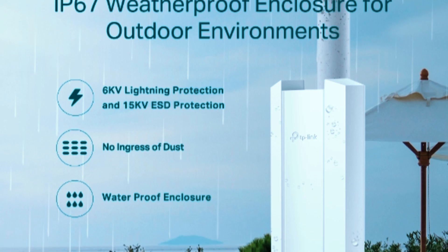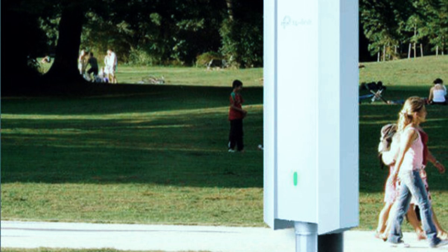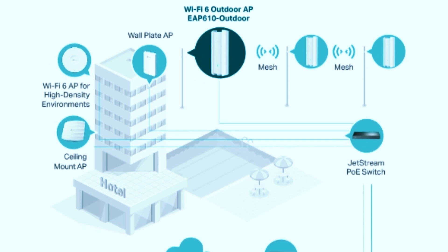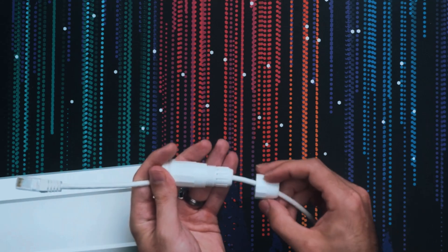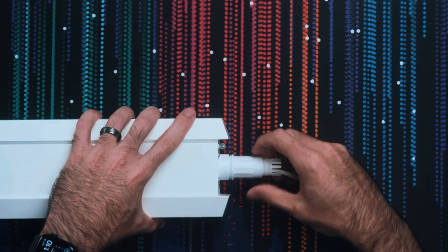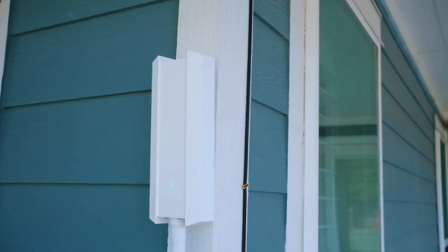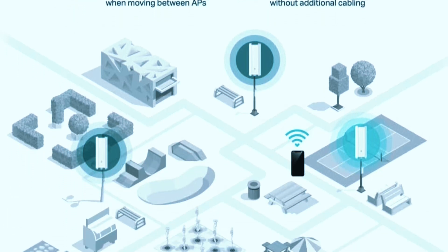What sets the EAP610 Outdoor apart is its rugged IP67-rated weatherproof design, making it one of the most durable extenders available. Built to withstand harsh outdoor conditions including heavy rain, dust, extreme temperatures, and strong winds, this device ensures reliable year-round performance. Whether you need to extend Wi-Fi to a large backyard, garden, or even an outdoor business space, this model provides consistent and stable coverage without interruption. Another standout feature of the EAP610 Outdoor is its PoE Plus support, which simplifies installation by allowing a single Ethernet cable to transmit both power and data, reducing clutter and cable management issues. Omada Mesh technology also allows the extender to work seamlessly with other TP-Link Omada devices, creating a unified and easily expandable network.